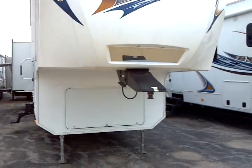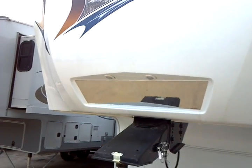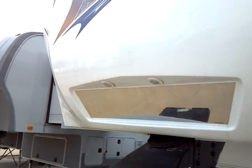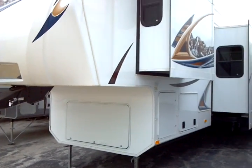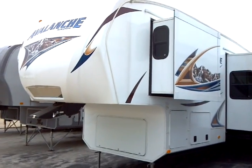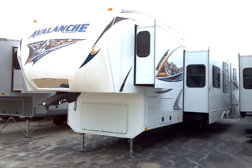We do have a front hydraulic landing gear right there, easy hitch, and a mirror with a lighted docking light. This is a quad slide — four slide floor plan — with windows on the sides of the slide outs.